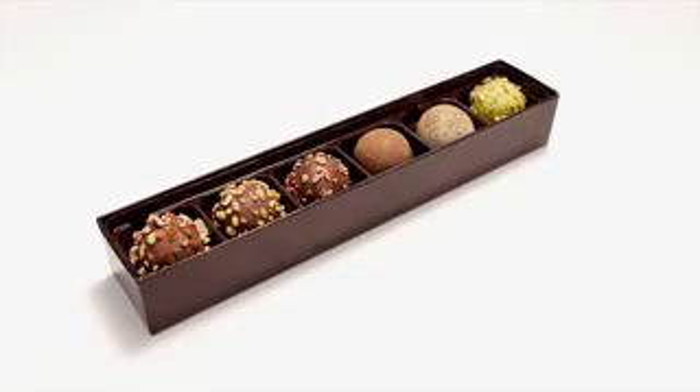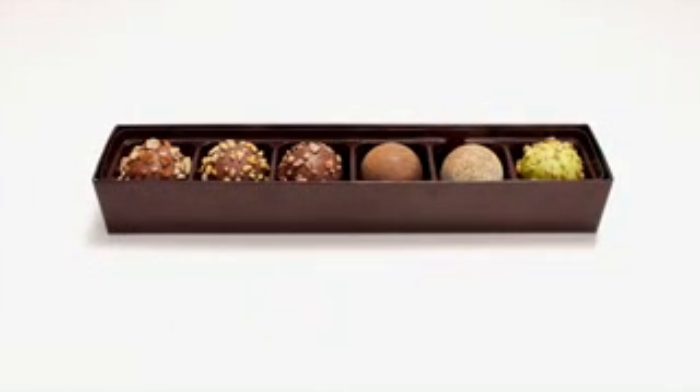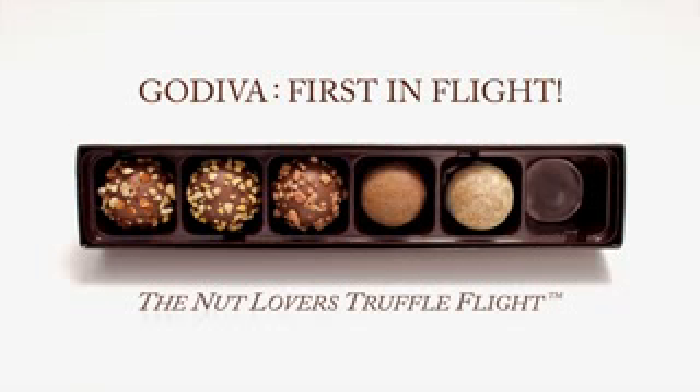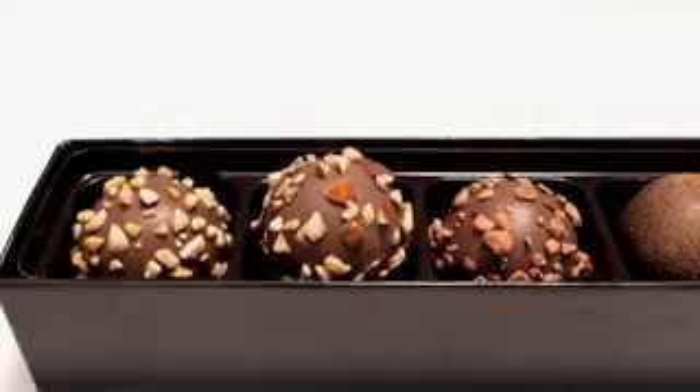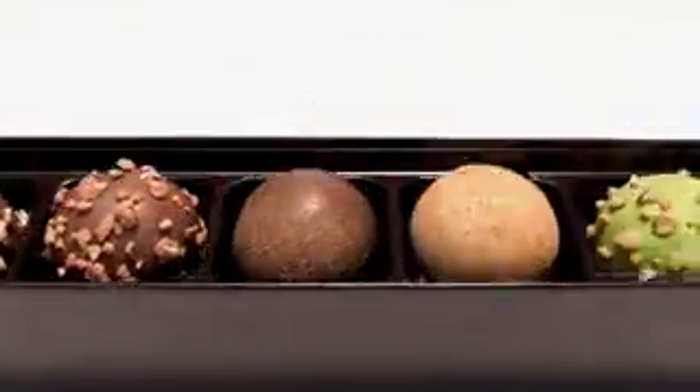This is a truffle flight. What is a truffle flight, you might ask? It's six truffles placed in a tasting order that builds in flavor and intensity. Let's experience a tasting journey: almond, hazelnut, pecan, walnut, maple walnut, pistachio.